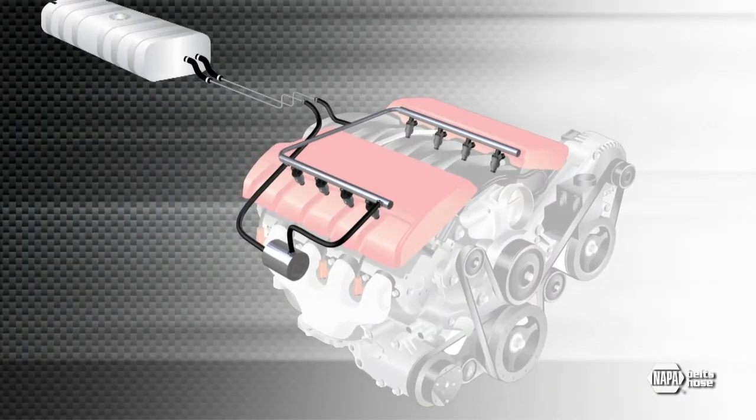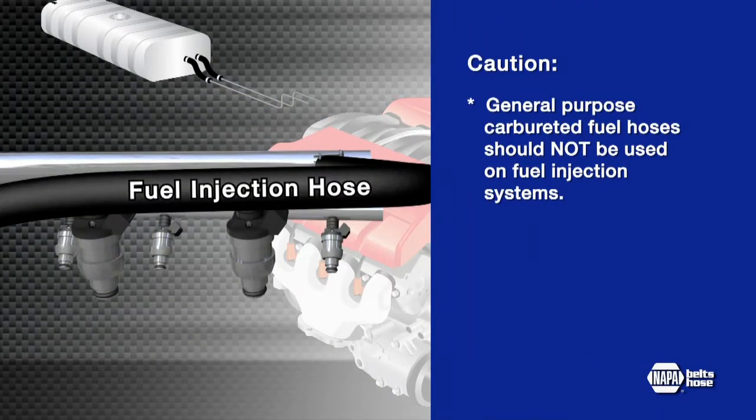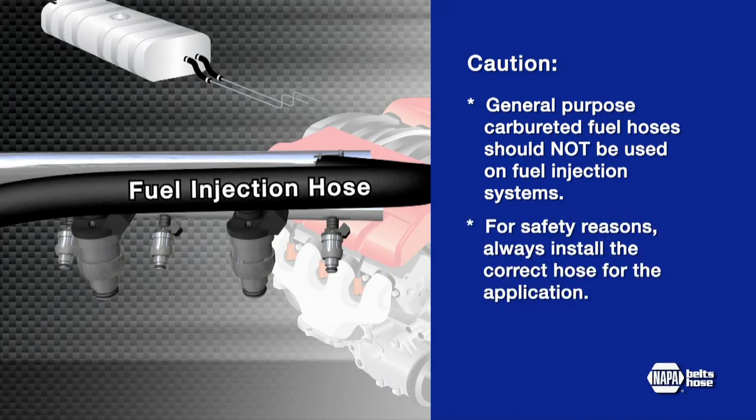Hey Jason, is this for fuel injection? That's a critical question. Fuel injectors atomize fuel by forcibly pumping it through a small nozzle under high pressure. General purpose carbureted fuel hoses were never designed to handle those pressures and can easily rupture. For safety reasons, you need to install the correct hose for the application.